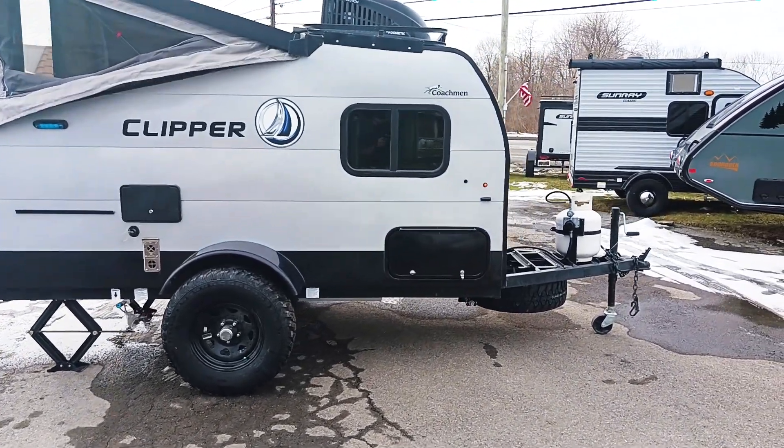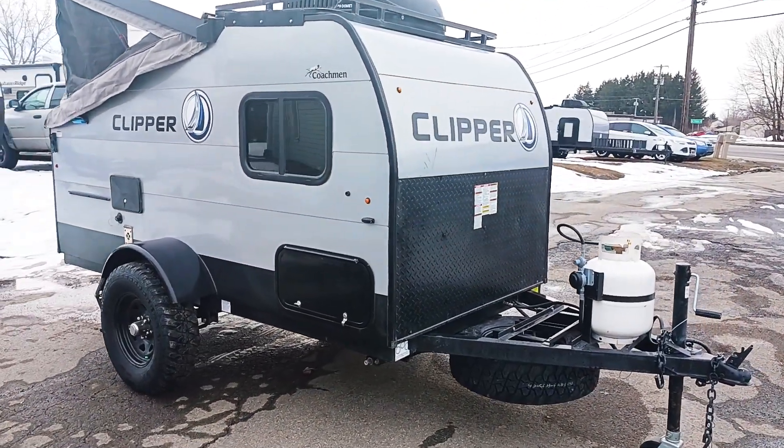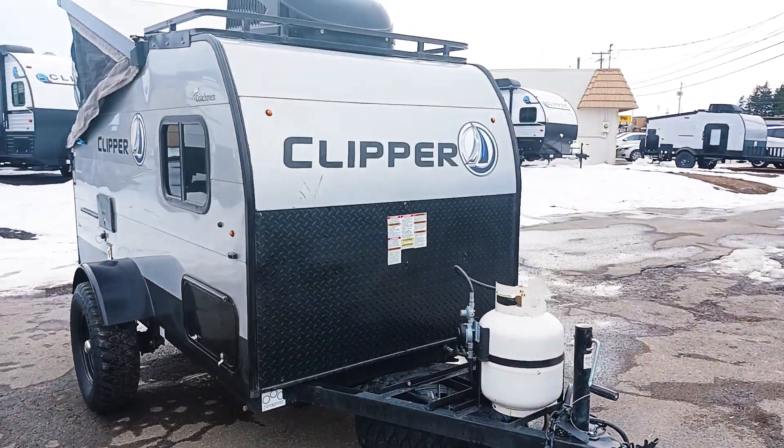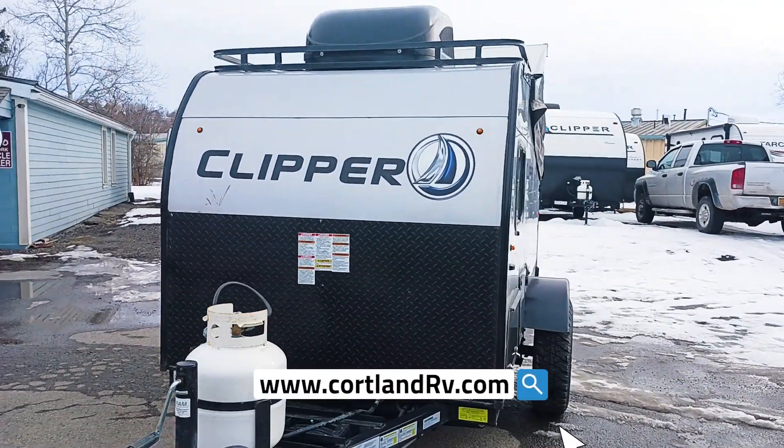As we come around to the front side you're going to see your front storage which will house your outer room tent and your 20-pound propane tank. Up top you'll see your rooftop AC and a little bit of storage racks up there.